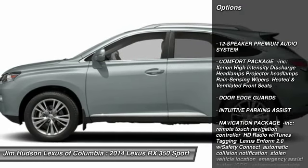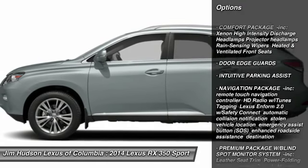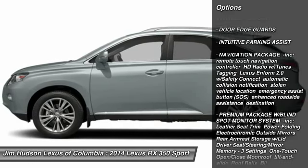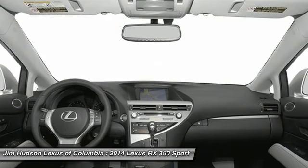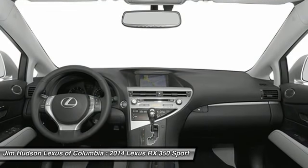Here are some of this vehicle's great options: power passenger seat, anti-lock braking system, traction control, power lift gate, stability control, CD changer, steering wheel audio controls, driver airbag, power steering, adjustable steering wheel.